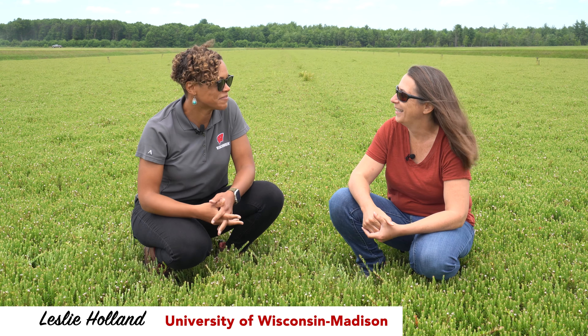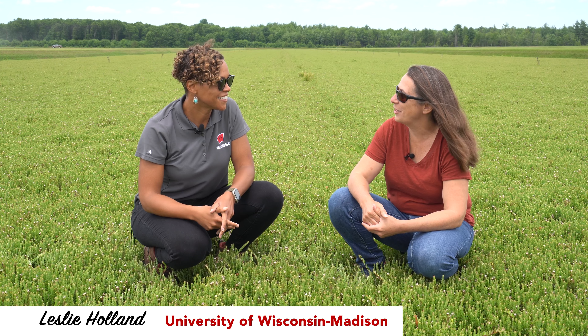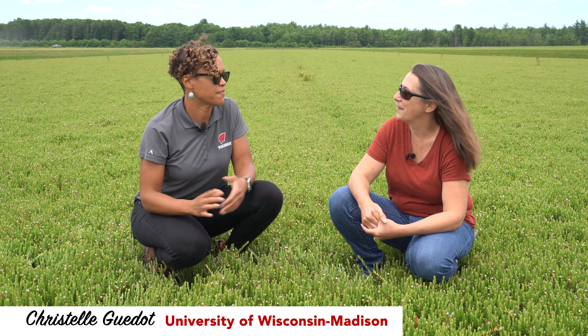Hey Christelle, let's talk about IPM. Hi Leslie, yeah, that would be great. So how would you define IPM?